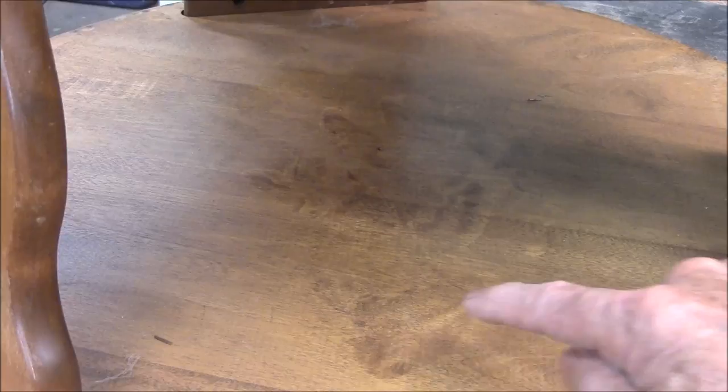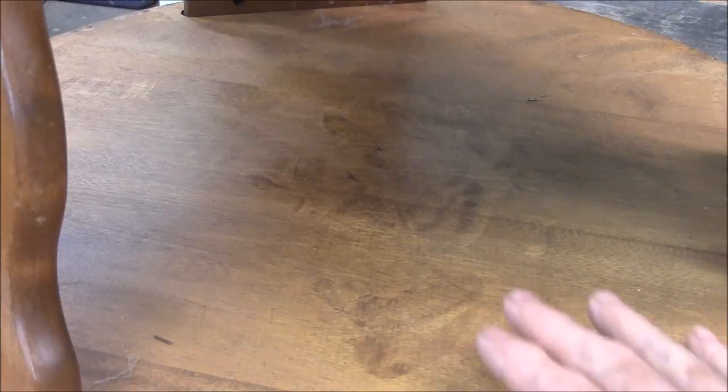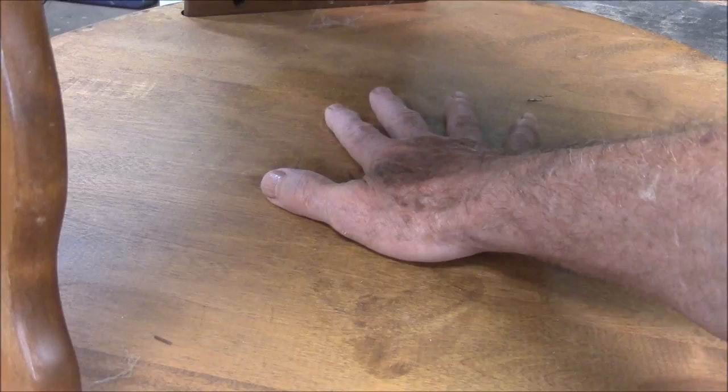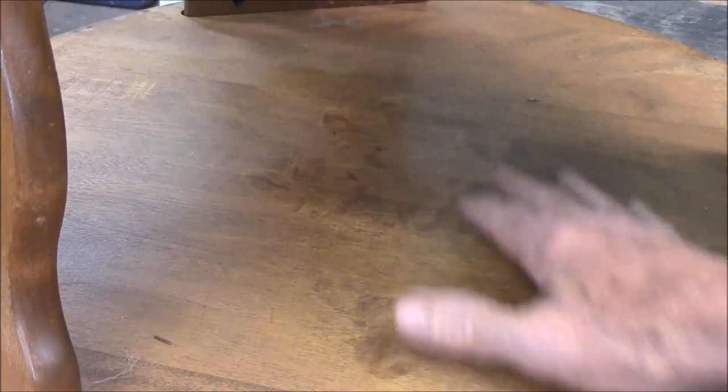Now let me show you something really neat. All the markings on this thing — this is the thing I like the most. This right here is a glove print. When they sprayed the finish on here, the finisher actually put his hand right there. He had a glove on — you can tell he had a glove on. He put his hand right there to flip the thing up. So there's a guy's hand right there.